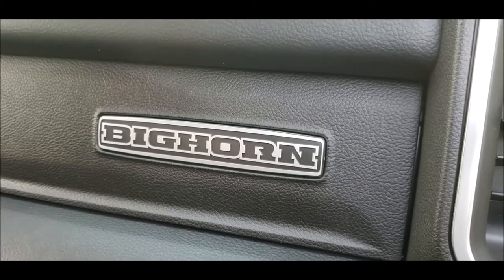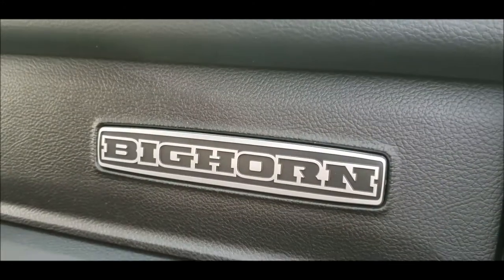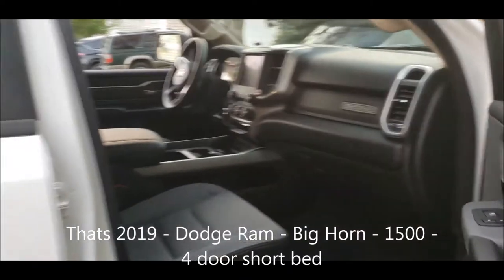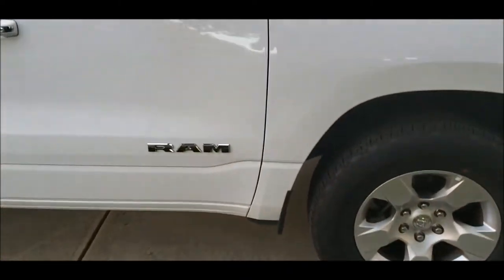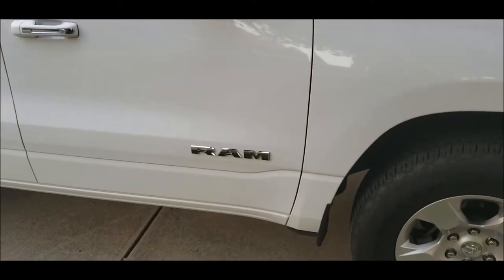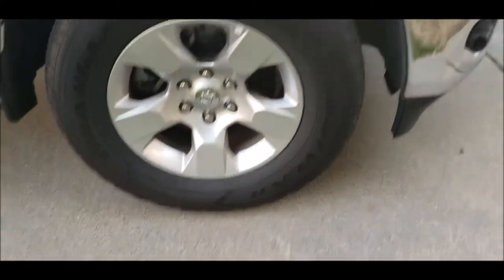Welcome to my review of the 2019 Dodge Ram Bighorn Edition. Let's start it out first. Why is that up there? It should be down there, and it should say Dodge. But whatever. This is the Bighorn.